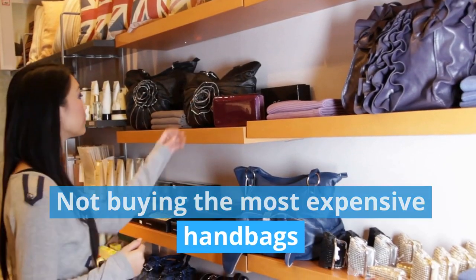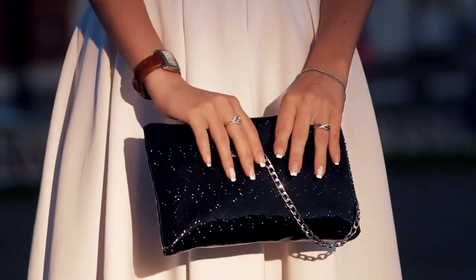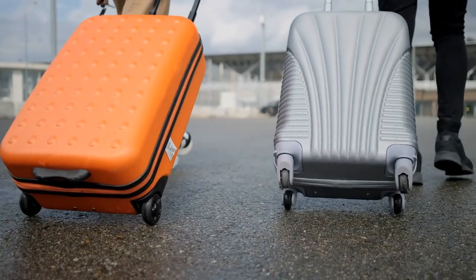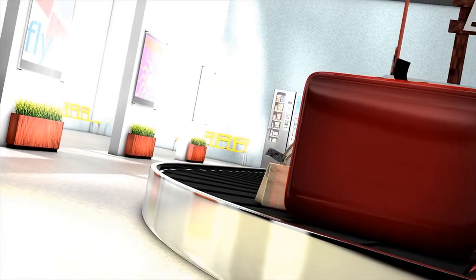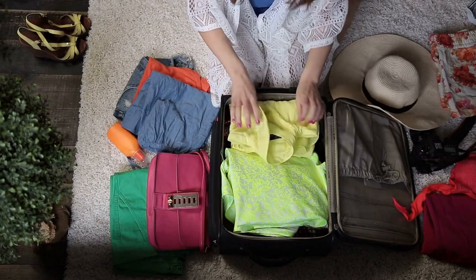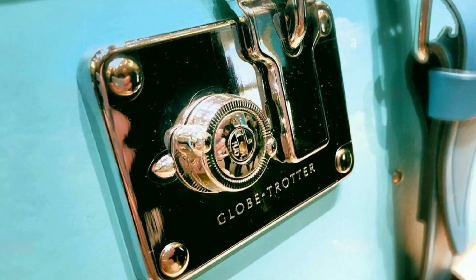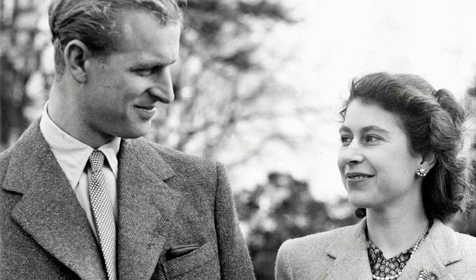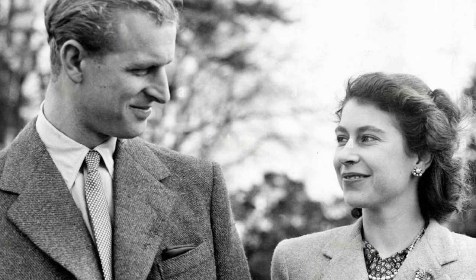Not buying the most expensive handbags — she prefers simple handbags and is never seen in public without carrying one. She owns Launer bags, which start at $1,000 US dollars, and she doesn't buy new luggage each time she flies, but maybe once a decade. The queen also doesn't let go of something she really likes. For instance, Her Majesty is apparently still using Globetrotter suitcases that she first had for her honeymoon in 1947.